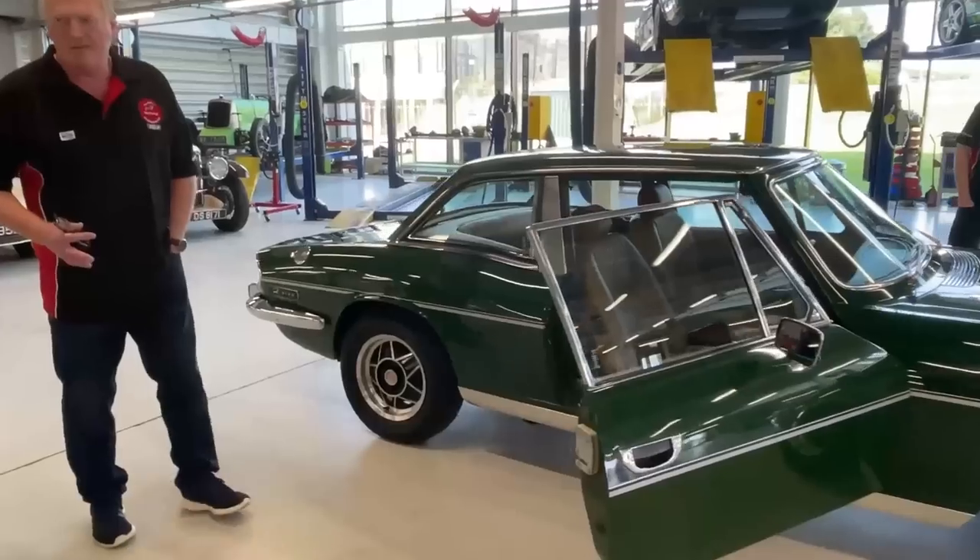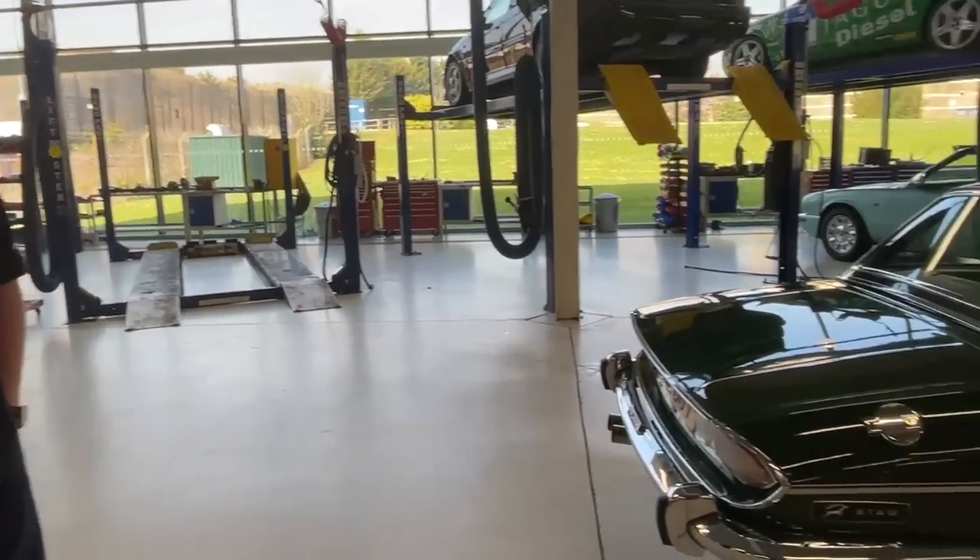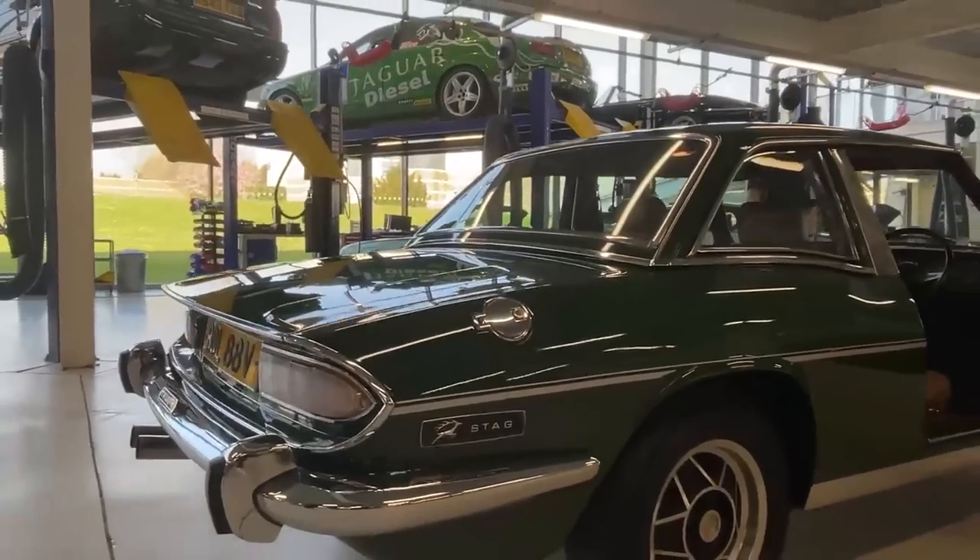V-reg - do we know what year it was made? 1977. This is just something else, just to see the condition of it and see it at first hand. That's fantastic.